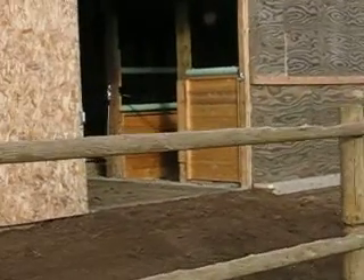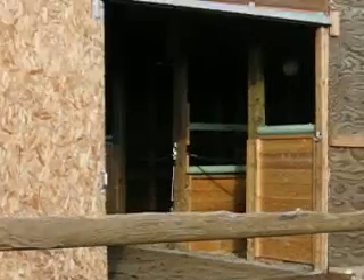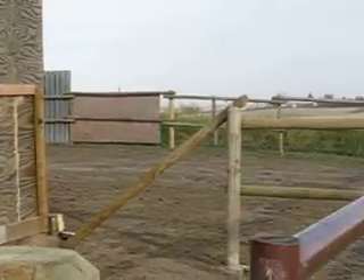We'll see if we can get the view here. There's one of the stalls, there's the other stall. And you can see the cement flooring. So it looks pretty good.